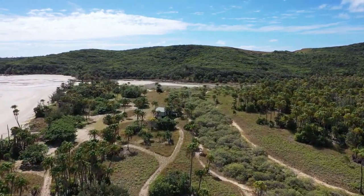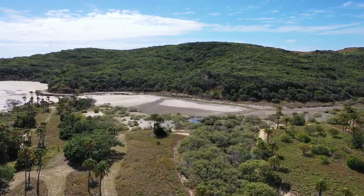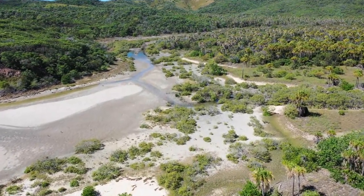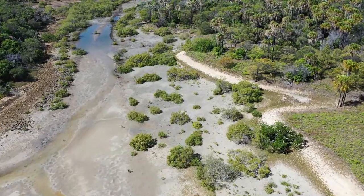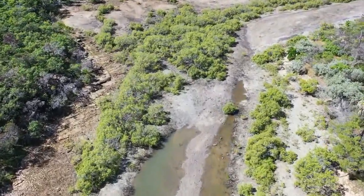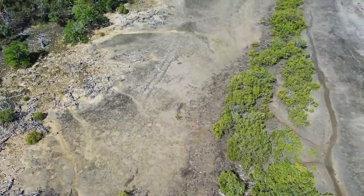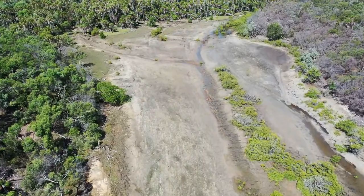Major threats to mangroves include land clearing for coastal development, which has happened dramatically all up and down the Queensland coast. Also increased erosion from agriculture and grazing, high sediment and nutrient loads, sewage, and sea level rises — which change the areas in which mangroves can grow. Our priorities for looking after these mangroves are the reduction of nutrient and sediment runoff, restoration through growing seedlings and replanting mangrove areas, protection of remaining mangrove habitats, and reduction of emissions through greenhouse gases.